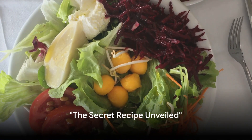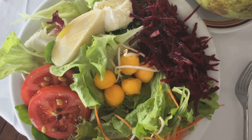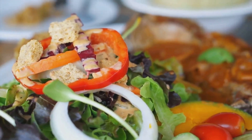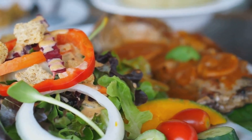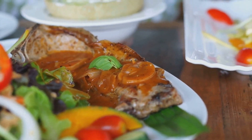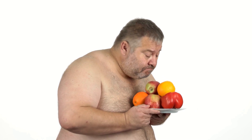Ever wonder about a secret recipe to burn belly fat? Let's pull back the curtain on this mystery and dive into the world of healthy eating. Today we're unveiling a standout recipe that has proven to be a game changer in the journey towards weight loss. We all know that shedding those stubborn pounds isn't just about hitting the gym or going for a run — it's about what goes on your plate and into your body.